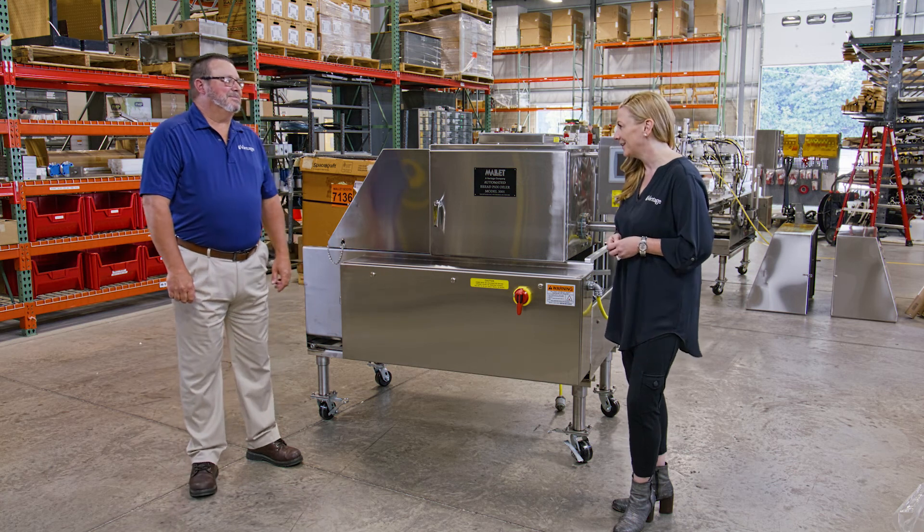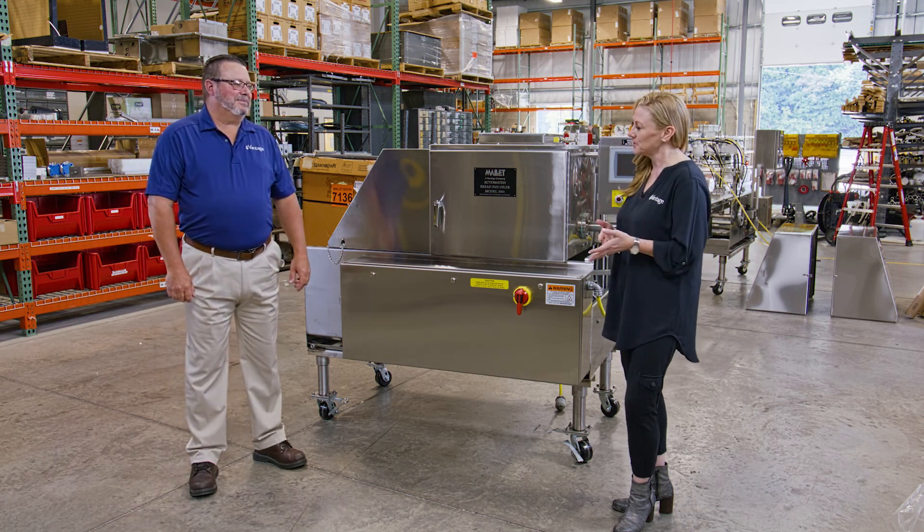There are so many great benefits to the 3001, but we have a lot of customers that have a Model 2001. How can those customers take advantage of all the great technology that's available in this newer unit? Well, that's the beauty of it — this new technology is fully adaptable into any 2001.